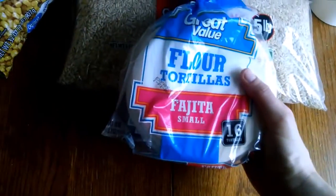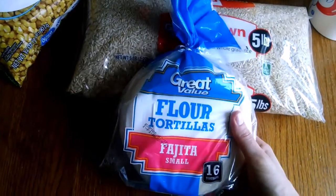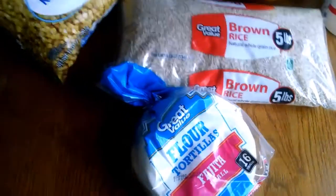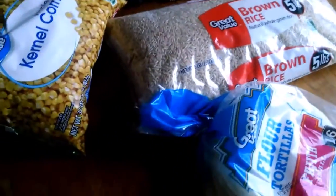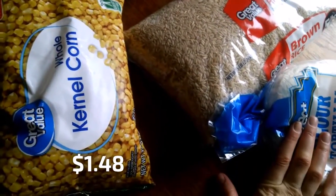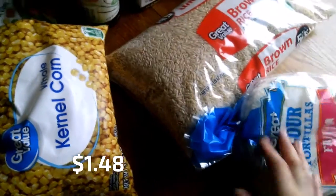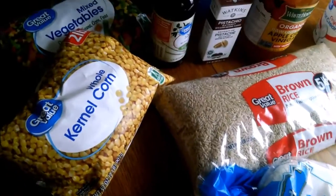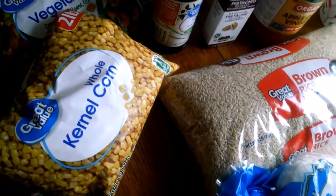I did get some white tortillas just because they work pretty well with enchiladas, which is what I wanted to make last week. I made my own, but the homemade ones just don't fold as easily. Those were a dollar something — I wish I could remember. They don't give you a printed-out receipt, so that's one downside.